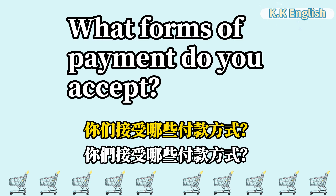What forms of payment do you accept? 你们接受哪些付款方式? What forms of payment do you accept?